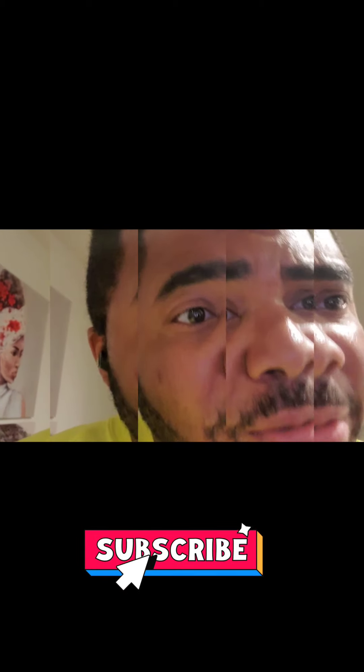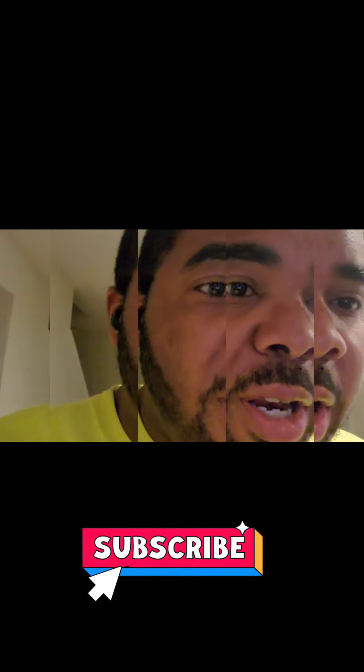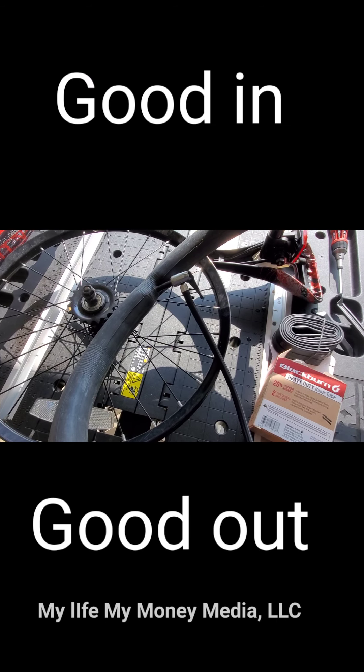You want to know how I return 70% on free money on Facebook Marketplace? Stay tuned, watch the whole video and find out. I just took this wheel off, probably took me maybe two minutes.